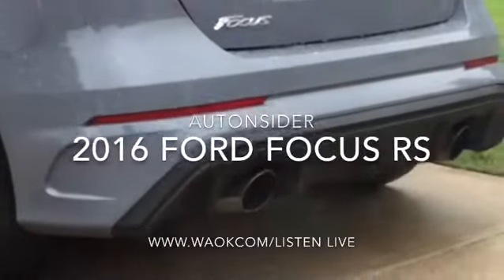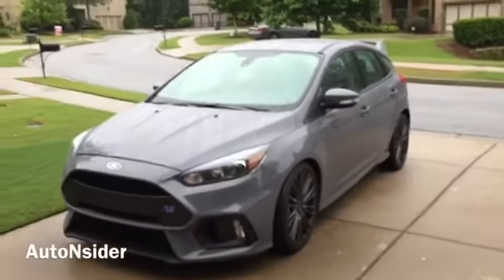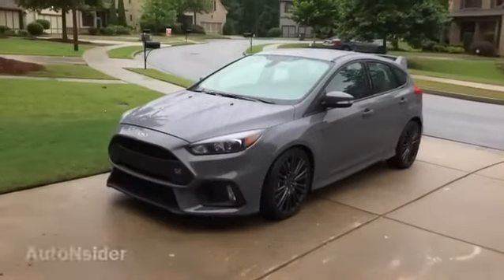This is the 2016 Ford Focus RS. Now I know it's a year behind, but with a car like this, anytime's a good time to drive a street racer.